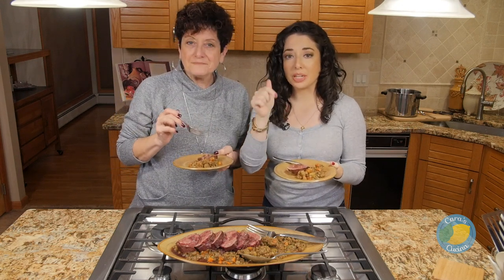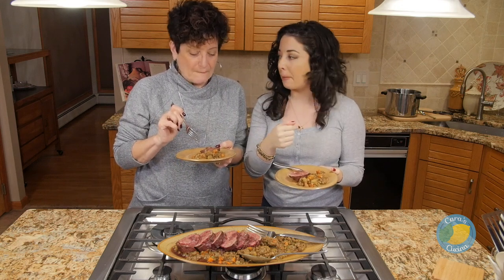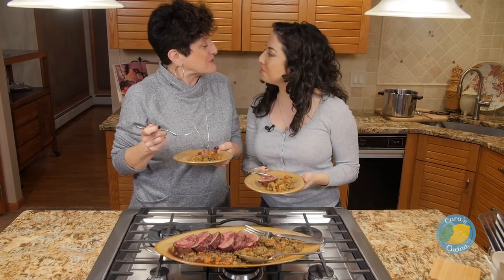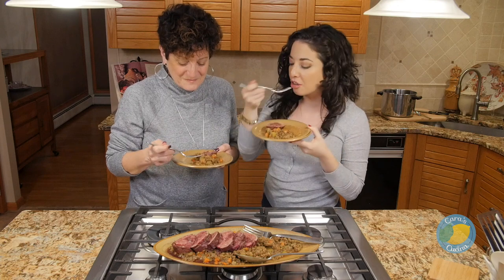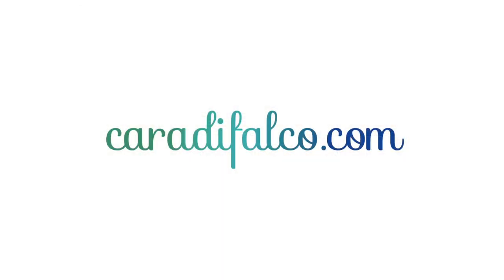You can get the recipe at CaraDeFalco.com. You can find me on Facebook and Instagram at CaraDeFalco. Thank you very much for showing us how to do this. Happy New Year! Happy New Year to you too, and Happy New Year to everyone. I'll see you guys next year. Bon appétit!